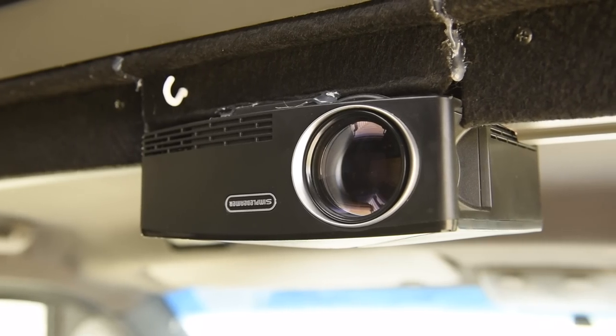Ten. Projector. We all deserve a movie night. Having an affordable projector in your van kitchen allows you to create a movie theater in your tiny home. And you never have to pause the movie to go to the kitchen — you're never too far away.